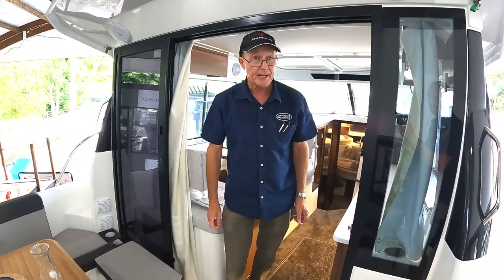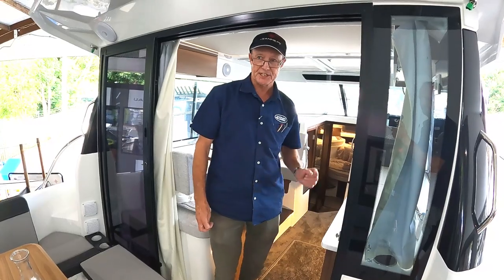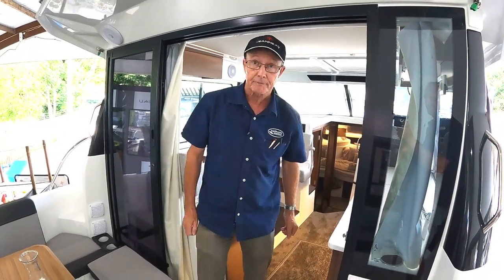So that is our Merrifisher 1095. Thank you all.